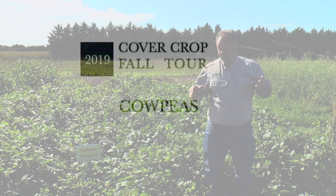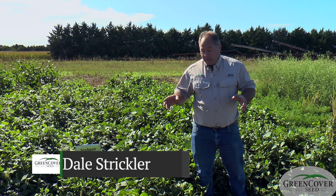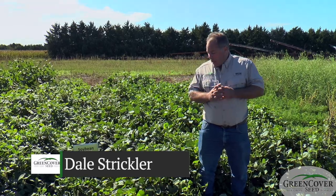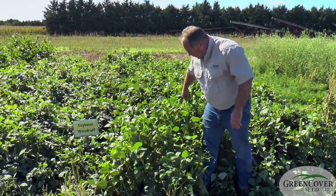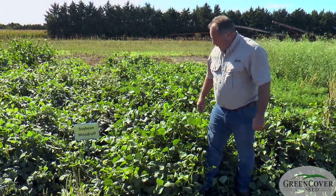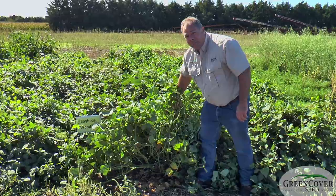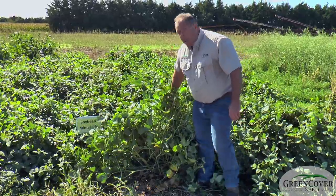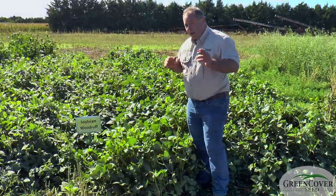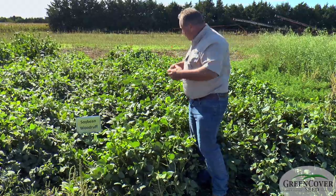One of our most popular, if not our most popular, summer legume crop is cowpeas. We've got several different varieties of cowpeas and they each have different advantages and disadvantages. One here is probably our top seller and that's iron and clay. The advantage that iron and clay cowpeas have is — here it is, it's October 3rd and not a flower on it. It's a very, very long maturity and the advantage of having that long maturity is that it can grow well into the fall.